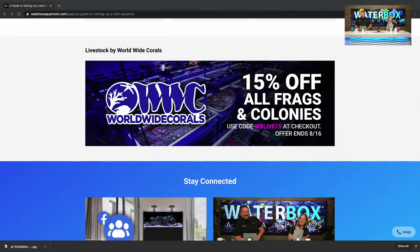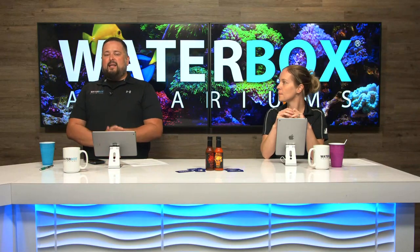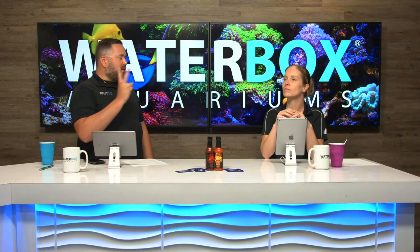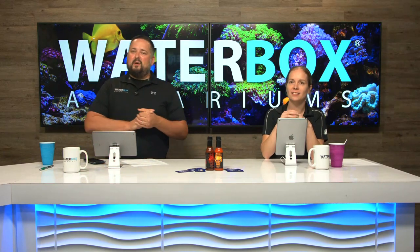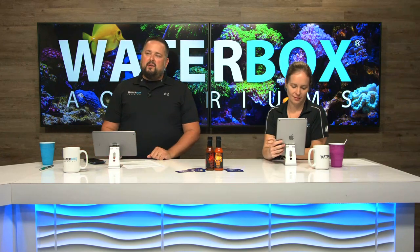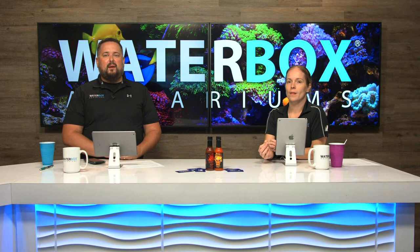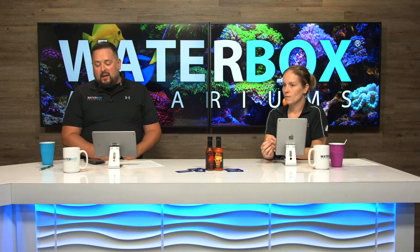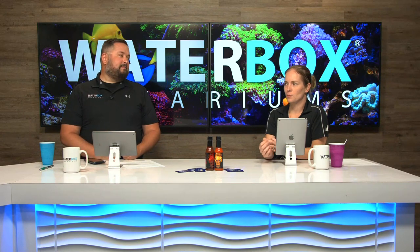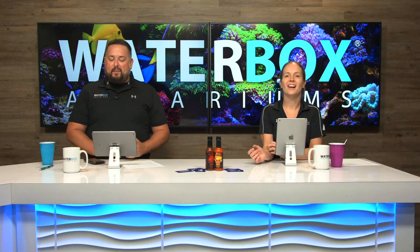For those of you watching in the United Kingdom or Europe, this contest is giving away two frag systems. We're giving away a frag here in the U.S. as well as to our customers in Europe and the United Kingdom. Head over to waterboxaquariumseu.com or waterboxaquarium.co.uk to sign up there. We're showing the love around the world — we are in 30 plus countries.